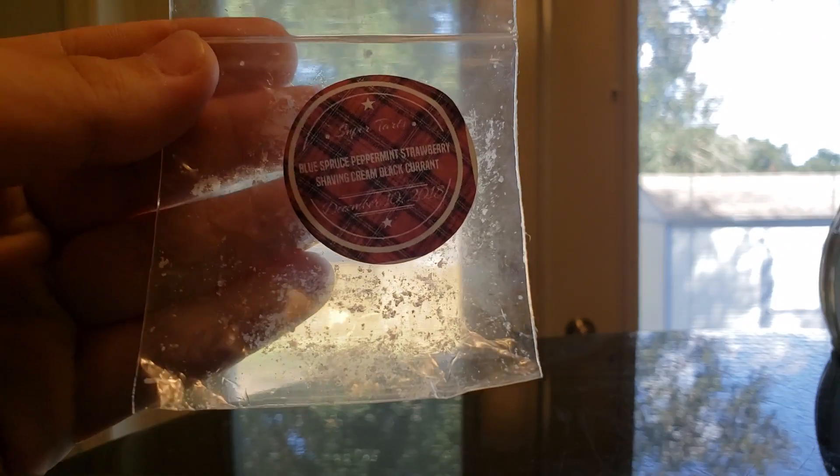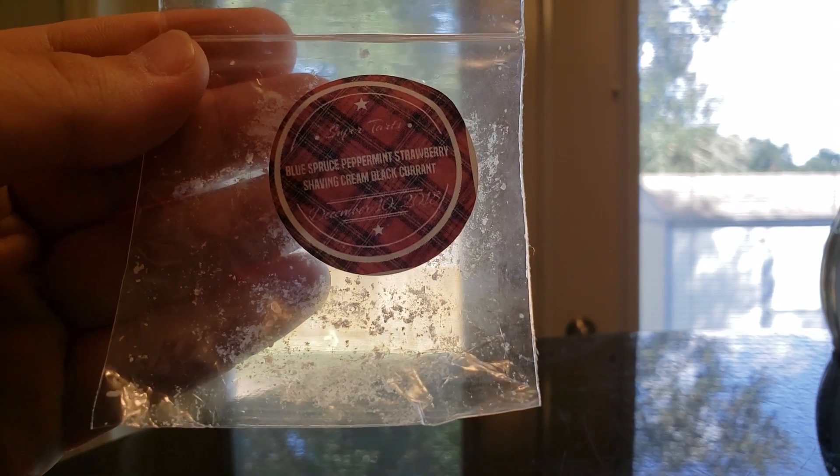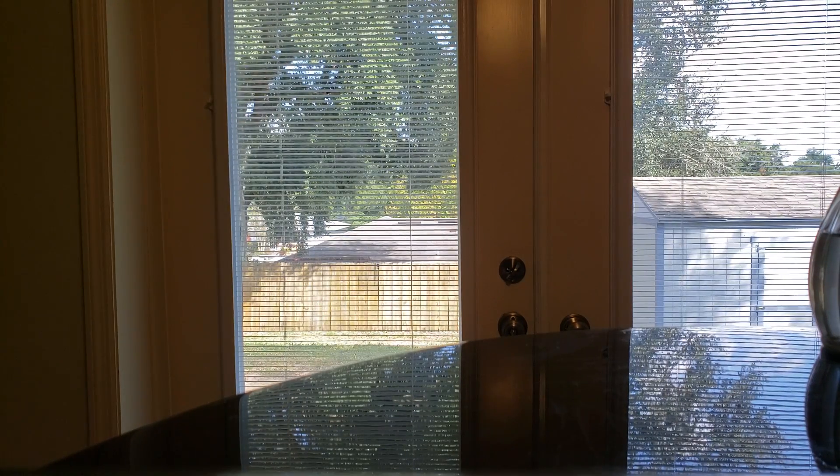I finished Blue Spruce Peppermint Strawberry Shaving Cream in Black Currant. This was gorgeous. The Blue Spruce Peppermint Black Currant gave it kind of a perfumey note. It was very enjoyable. I loved that one and would definitely purchase it in a BAM bag.